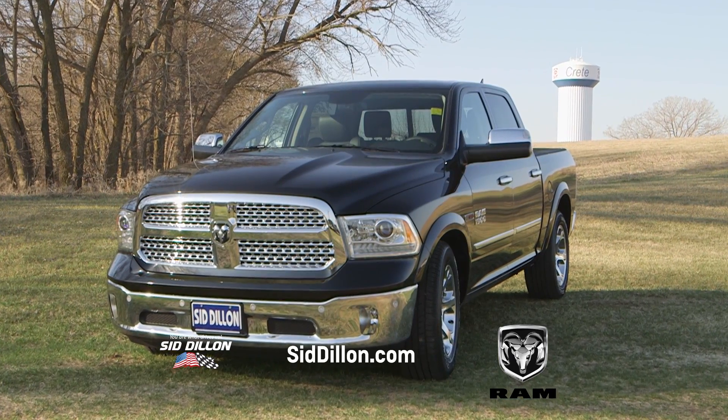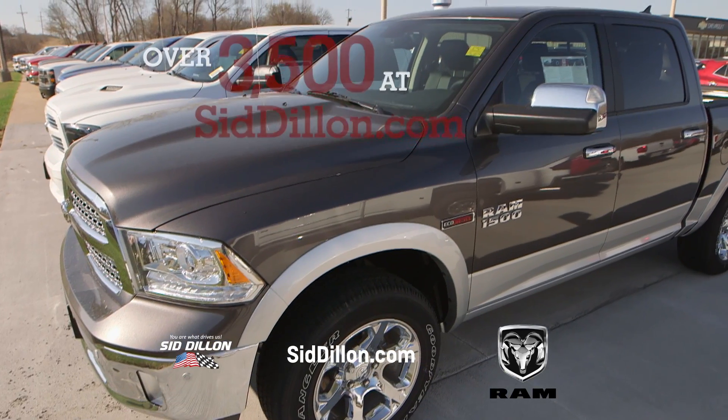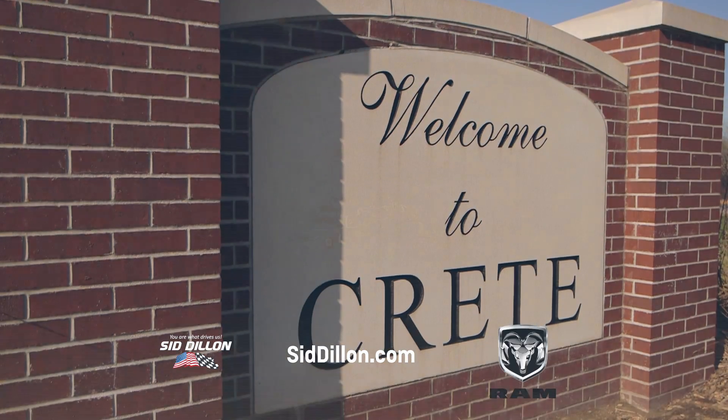Quality, strength, dependability. Your new Ram truck is waiting at Sid Dillon and Crete. Plus shop over 3,500 vehicles at SidDillon.com. Make that quick drive 15 minutes southwest of Lincoln to Crete for your Ram truck.